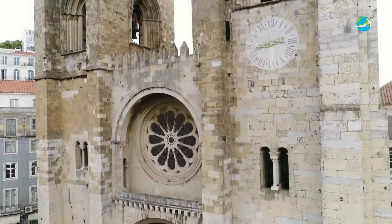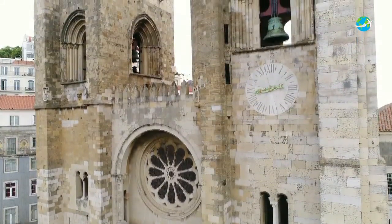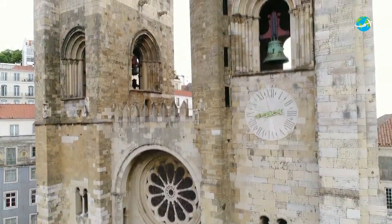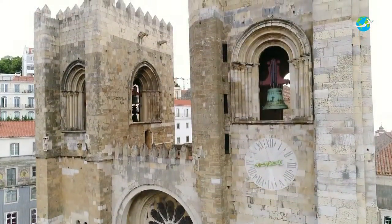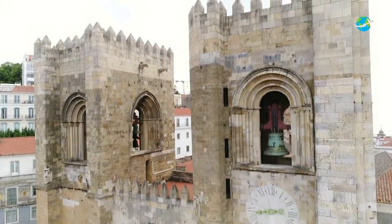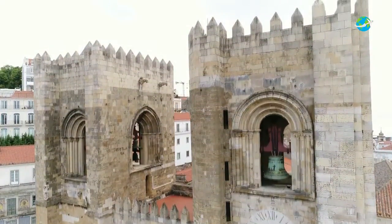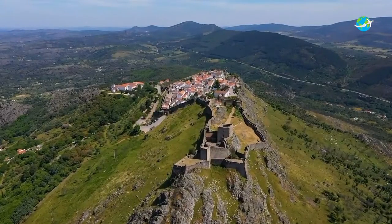It's also worth exploring the Gothic cloister, which contains a church that maintains its 13th century wrought iron gate. On-site excavations have exposed the structures of Roman and Moorish homes — the sanctuary was built over the remains of a mosque — and the archaeological dig is a rewarding visitor attraction in its own right.